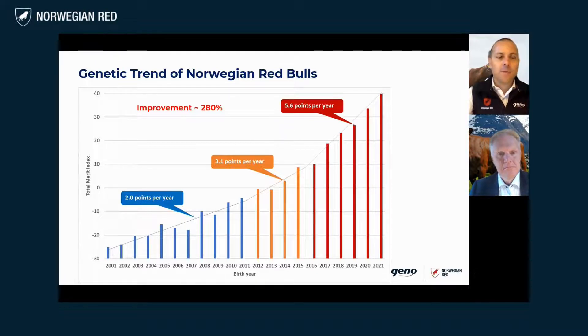We should have the fourth figure here, and this is about the genetic trend for Norwegian Red bulls in the past 20 years. I can easily see that the trend is extremely positive and that's very good news. Please share your comment about this figure. The total merit index is an aggregated breeding value where we sum up all important key traits that we work with in our breeding program. It's a tremendous acceleration in genetic gain where we move from 2 to 5.6 index points per year. 12 points is one standard deviation, so for these bulls we are close to half a standard deviation improvement per year, which we think is huge.